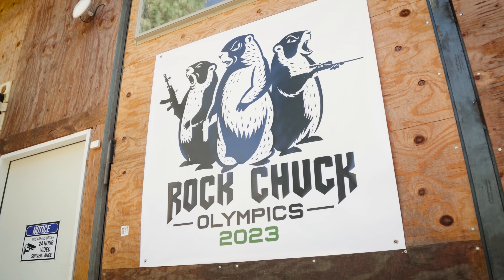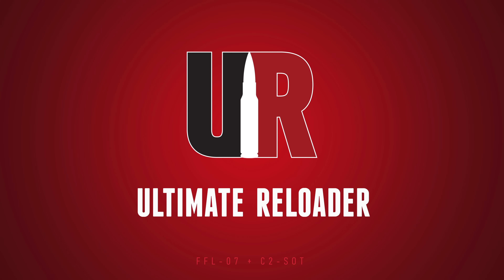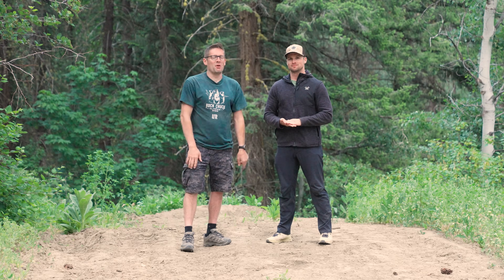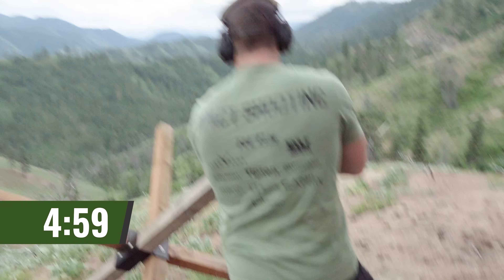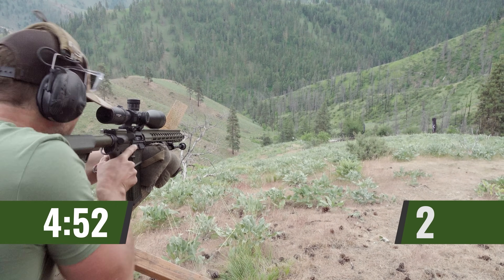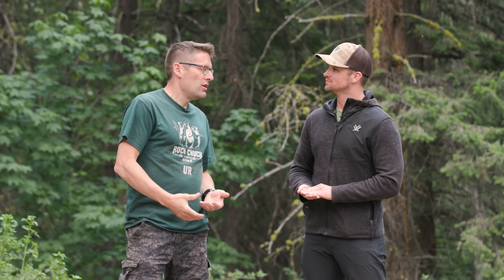I'm here at the 2023 Rockchuck Olympics with Peter Milan from Impact Shooting. We're going to talk about five ways to get on target and stay on target. Gavin Gear here from Ultimate Reloader. Pete, it's been so good to be with you here at the Rockchuck Olympics. It was so cool to see you take the PRS stage and run the shooters through a demo with tips and training. What are the most fundamental and best-value ways to get on target and stay on target in a PRS or precision hunting context?